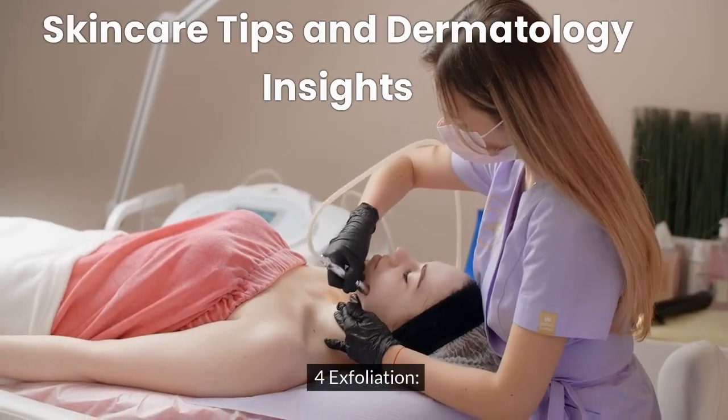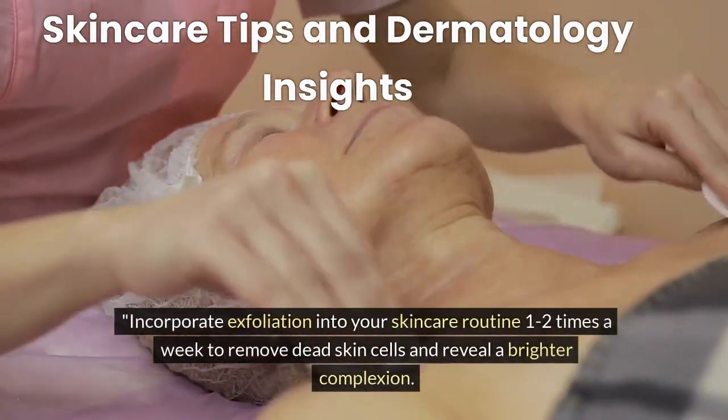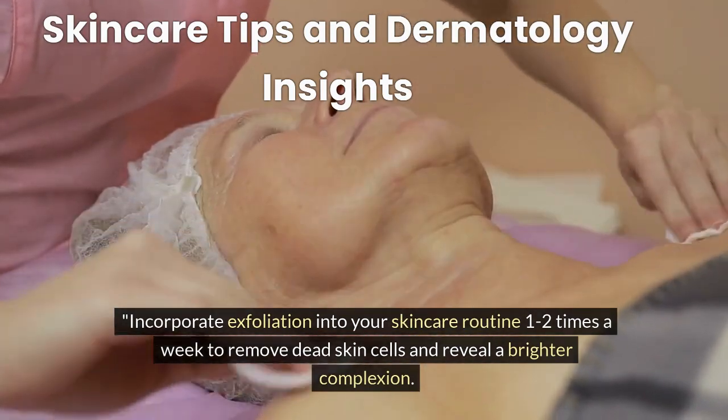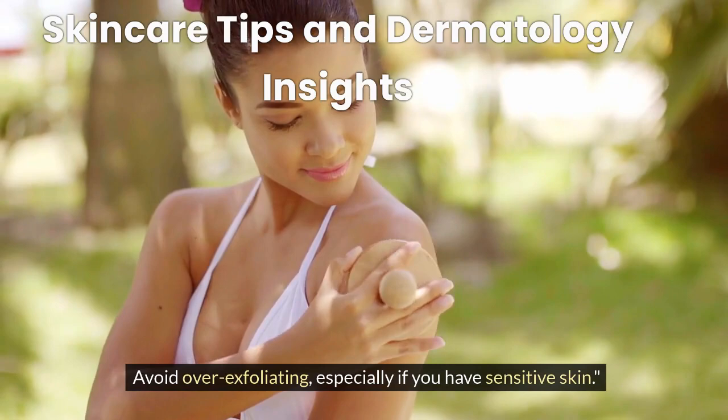Tip 4: Exfoliation. Incorporate exfoliation into your skincare routine one to two times a week to remove dead skin cells and reveal a brighter complexion. Avoid over-exfoliating, especially if you have sensitive skin.